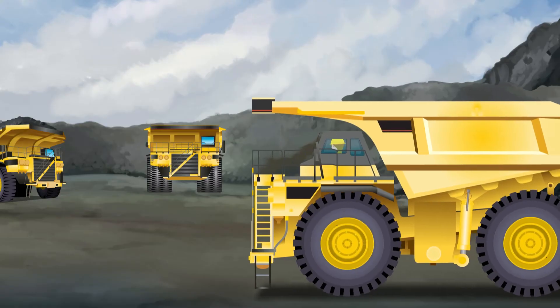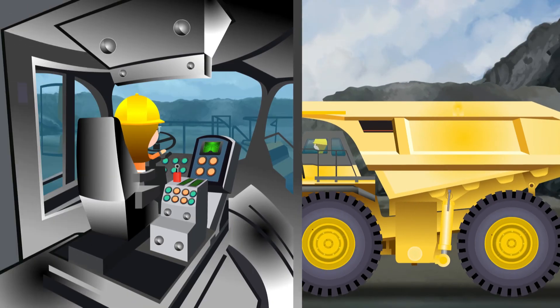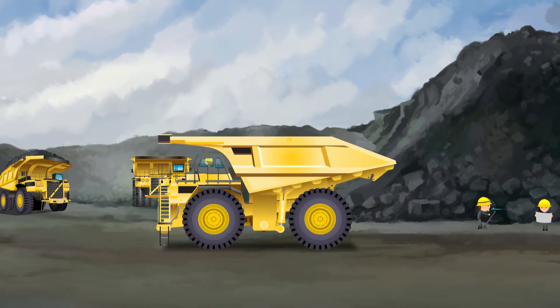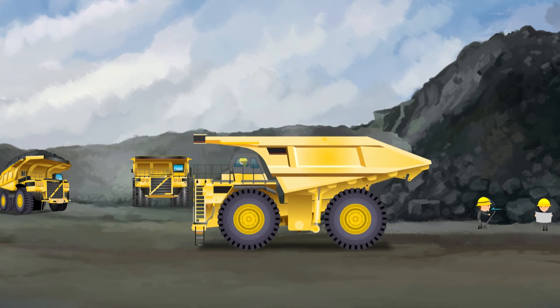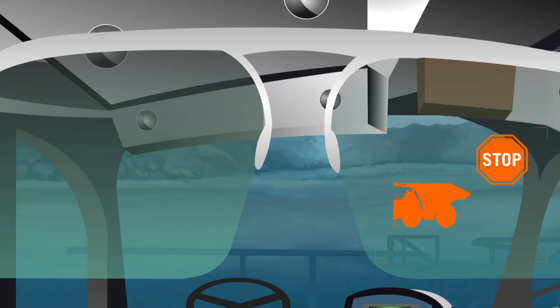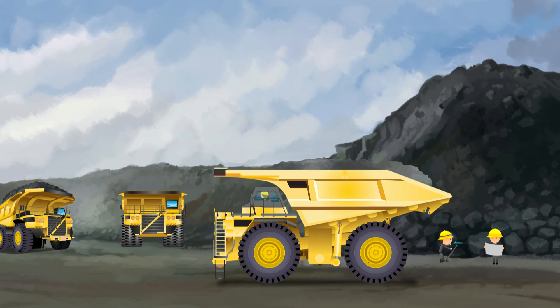Reaching her destination, Erica prepares to unload the hauler. As she backs up the truck, its proximity sensors detect a person standing dangerously close. She gets a stop alert on her smart glass and immediately hits the brakes, avoiding a potentially fatal accident.